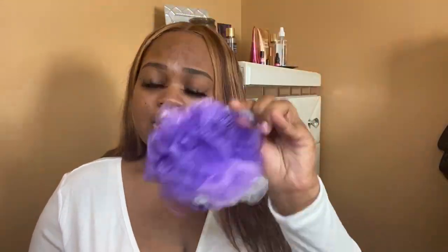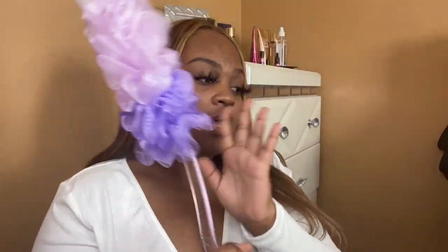I forgot to show y'all what I like to use for washing up. I like using a loofah — you can get these at Dollar Tree. Change them out every 30 days; they're only a dollar and come in all colors. I also have a bath sponge for my back and areas I can't reach, and I like using a microfiber or regular washcloth — also from Dollar Tree.